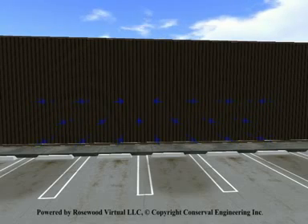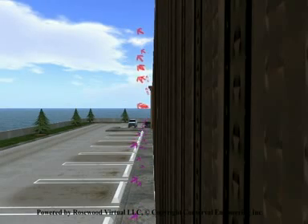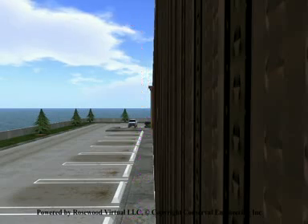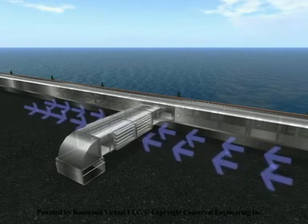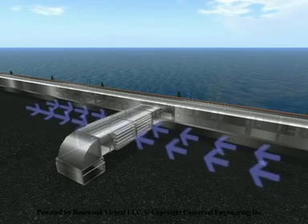During the summer, the solar energy which would otherwise be absorbed by the building and subsequently heat the interior is captured by the SolarWall and vented off through stack effect. This reduces the cooling load of the building. Summer and winter bypass dampers are installed to stop air flow from the SolarWall cavity and to allow unheated air to be drawn in during the summer months.